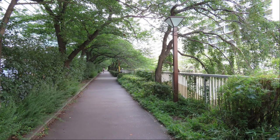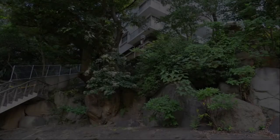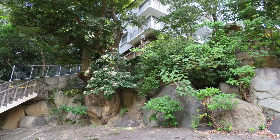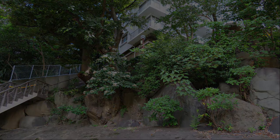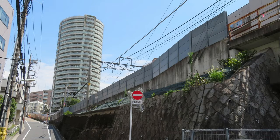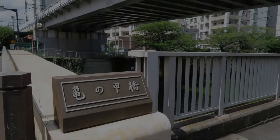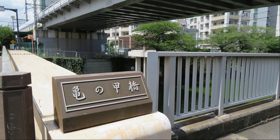I am walking along the Meguro River toward Gotanda. An apartment is built on such a stone wall — I'm worried that it won't collapse. It is an elevated Tokyu Meguro Line. Cross the Kame no Kobashi and head toward Fudoson Station.